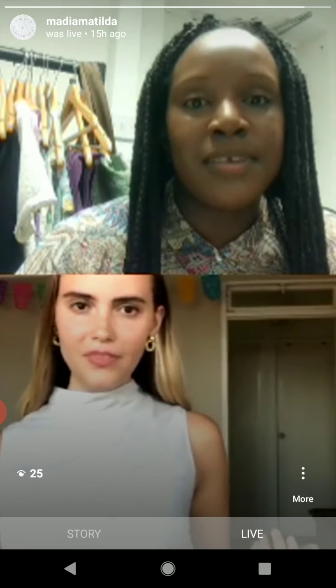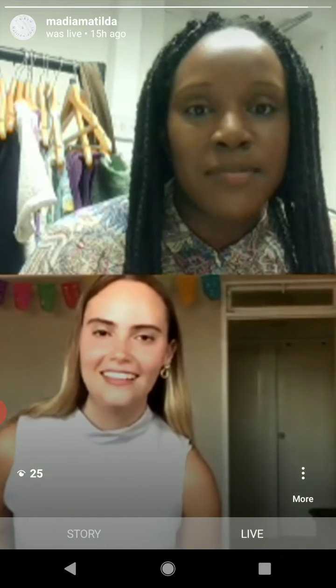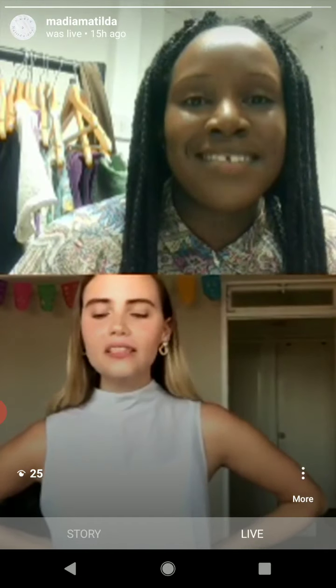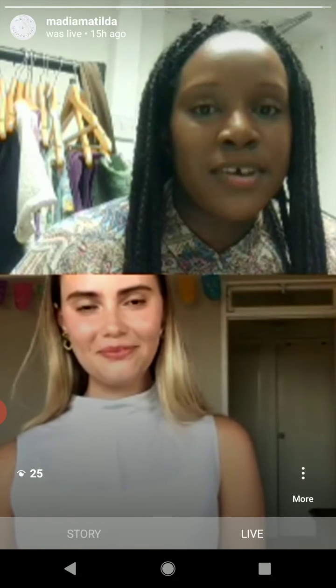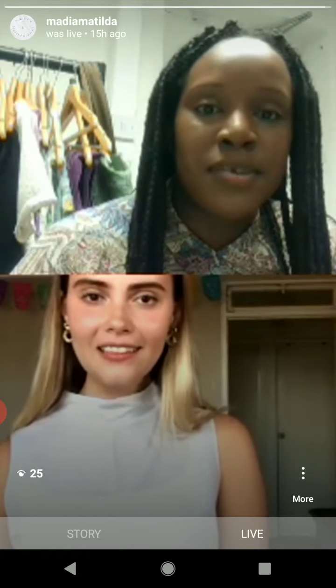Which one would you say is your favourite? The last one, I would say. These trousers you can wear with everything — I think it looks really nice that you can dress them up as well. You can wear them up or down. Thank you so much for having me. No, thank you so much for coming on — it's been a pleasure for these last two weeks, hopefully we'll see you again soon. Thank you everyone for watching. Bye, have a beautiful evening.